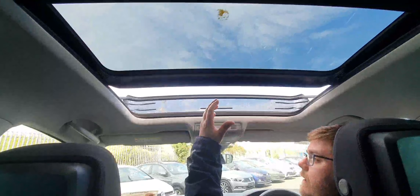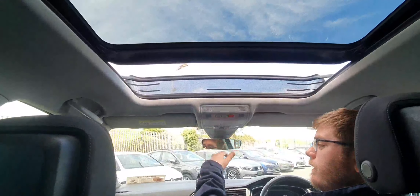We have a full cloth interior. Just up here we have your sunroof, which is currently open. You can close it and also bring a privacy screen right across as well.